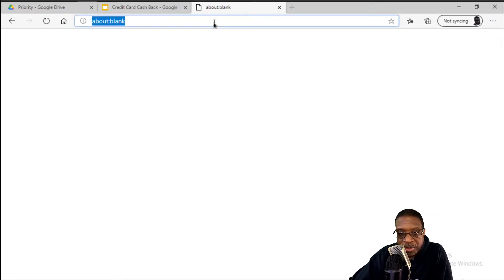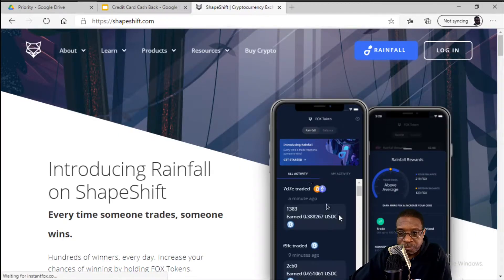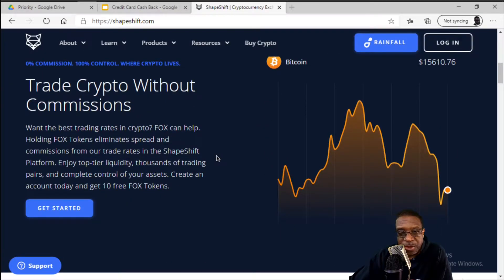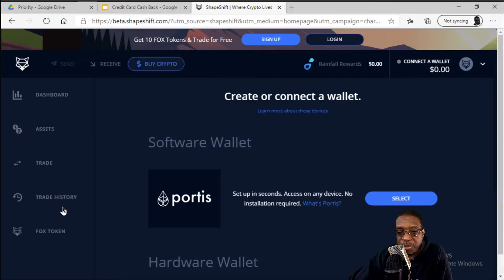Let's switch to my demo machine. What I want you to do is, in your browser, navigate over to shapeshift.com. Scroll down to the section that talks about trading crypto without commissions, and then click on the Get Started button. Once you do that, I want you to create a Portis wallet.